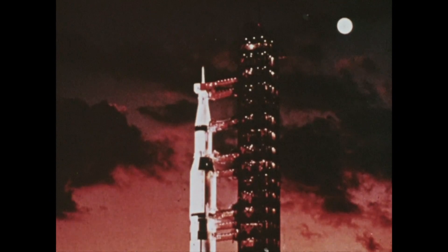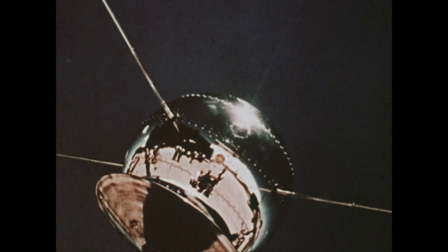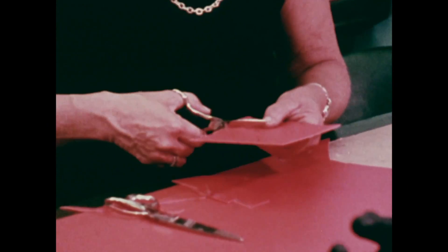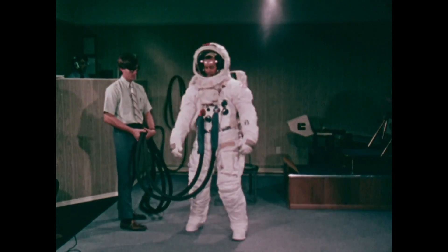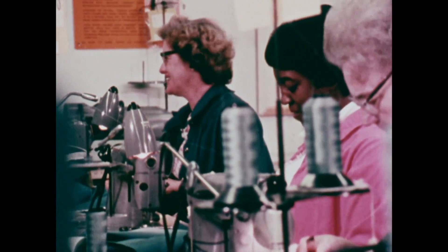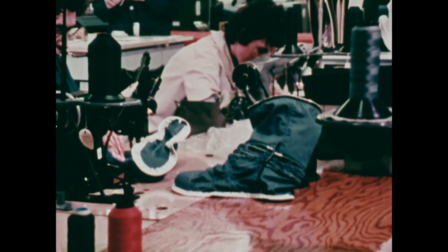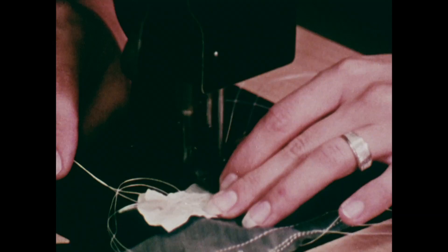The next noteworthy iteration of NASA spacesuits were made for the Apollo program. While the program started in 1961, the first crewed Apollo flight took place in 1968 and the last flight in 1972. The crew members of the Apollo program went further than any astronauts had before them, and so their suits had to as well. Unlike their predecessors in the Gemini program, the Apollo suits had their own internal life support system built right in, which meant the Apollo astronauts were able to move freely away from their craft on the lunar surface.